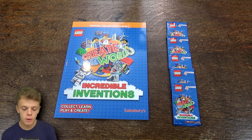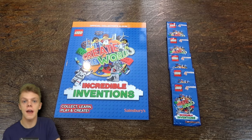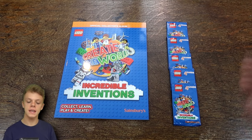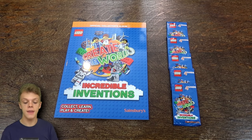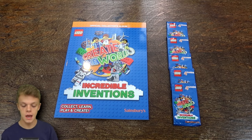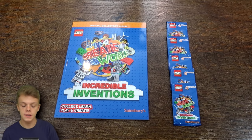Hey guys, the BBTrimCards here and welcome to another video. Today we do have a brand new collection for this channel to have a look at. This is the Lego collaboration with Sainsbury's and they have come up with this Create the World Incredible Inventions trading card game. A massive thanks to Sainsbury's for sending me this sample of the collection and for sponsoring this video.